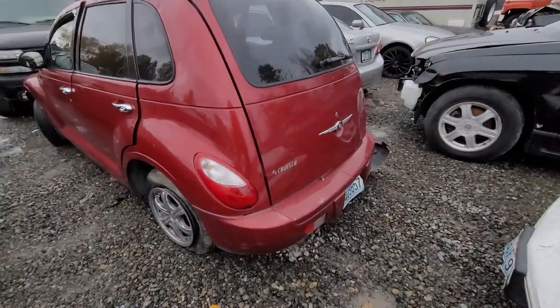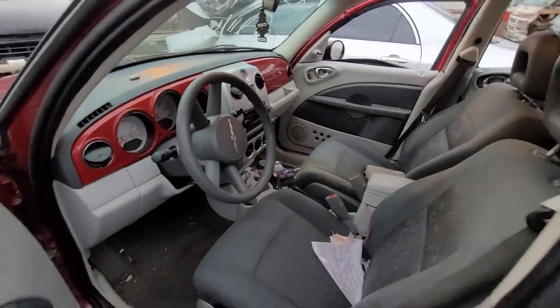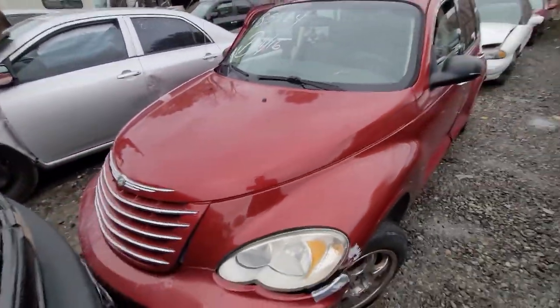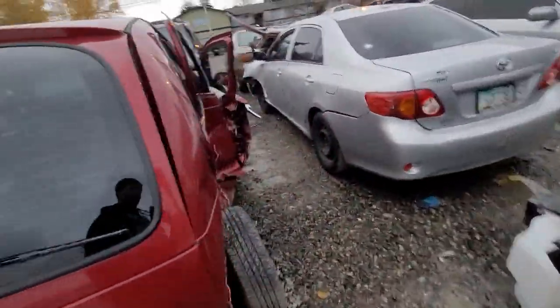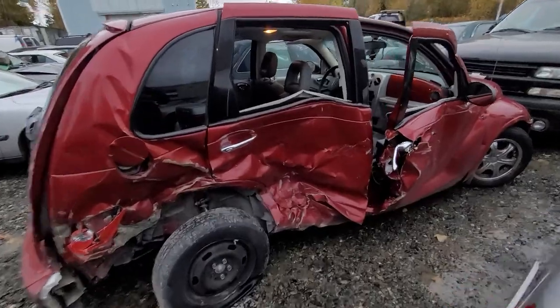Or a PT Cruiser, red in color. Look at that matching dash. Only problem with this one is a big old side impact. Ain't going nowhere.